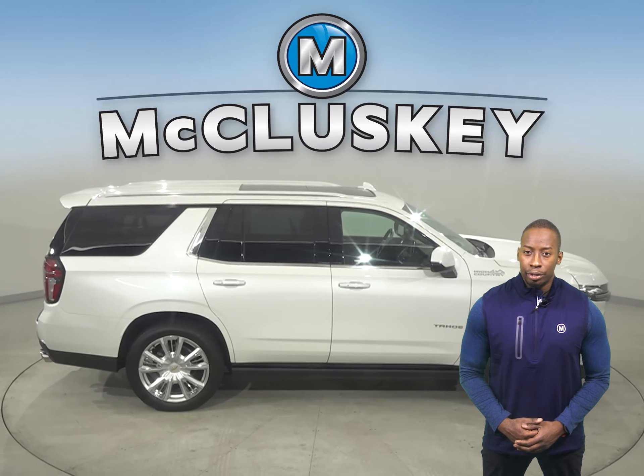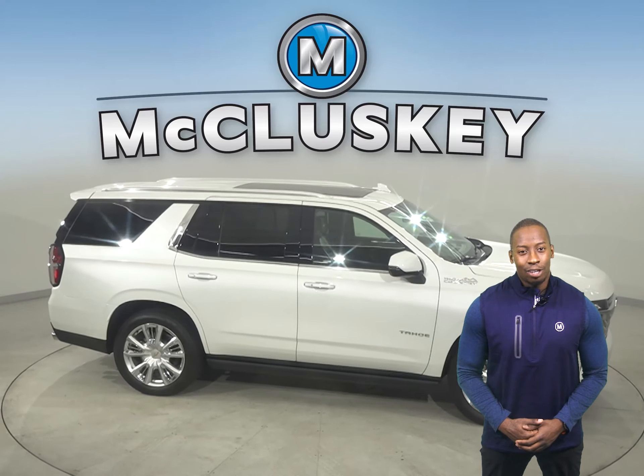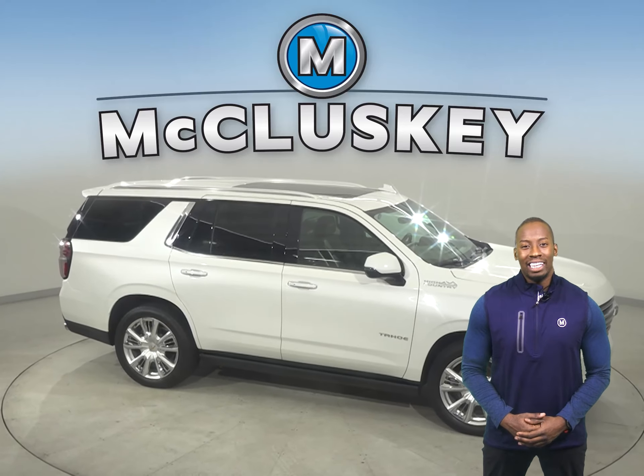For better ride handling and brake cooling, this Tahoe offers optional 22-inch wheels, while the Atlas's large wheels are only 20 inches.